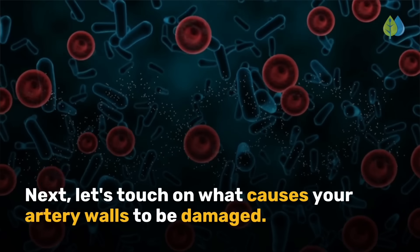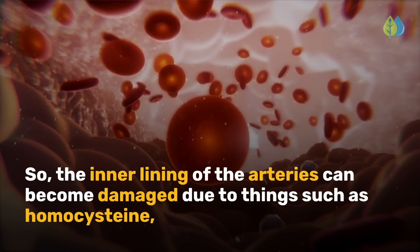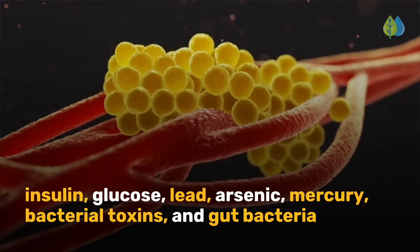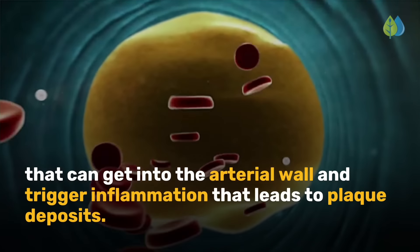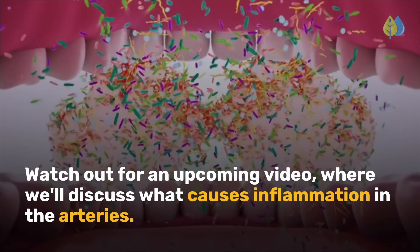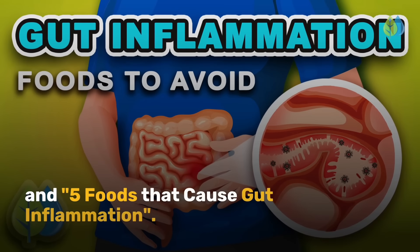Now let's touch on what causes your artery walls to be damaged. The inner lining of the arteries can become damaged due to things such as homocysteine, insulin, glucose, lead, arsenic, mercury, bacterial toxins, and gut bacteria that can get into the arterial wall and trigger inflammation leading to plaque deposits. Watch out for an upcoming video where we'll discuss what causes inflammation in the arteries. The next videos to watch are '7 foods that unclog arteries naturally' and '5 foods that cause gut inflammation.'